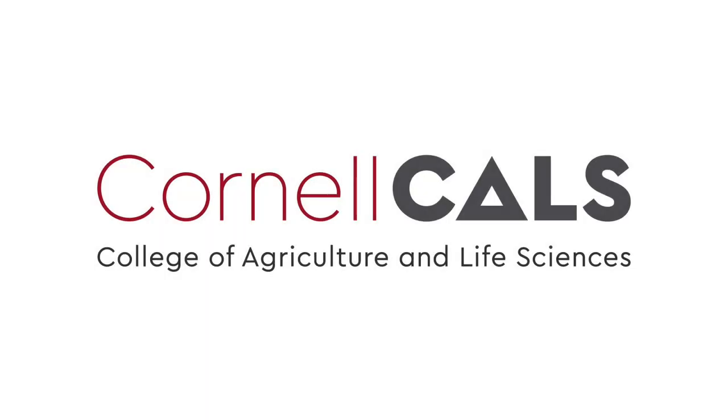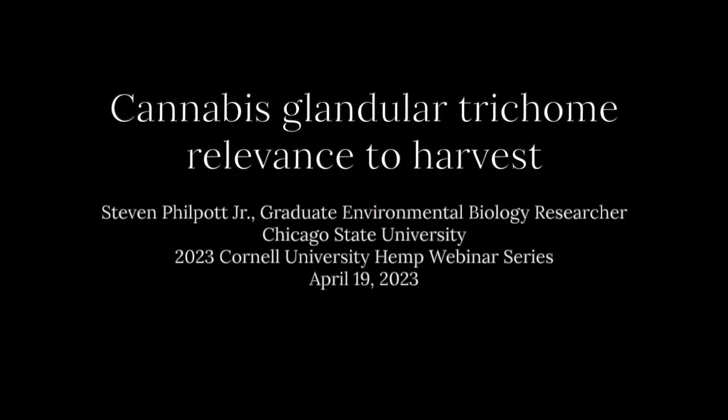This is a production of Cornell University. Welcome to the 2023 HEM webinar series.